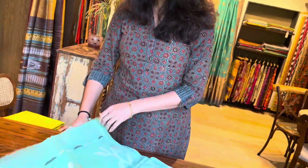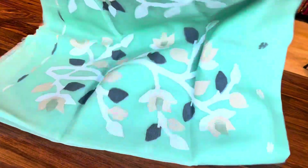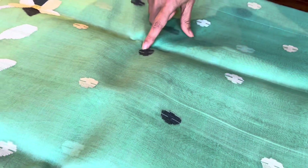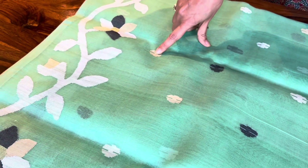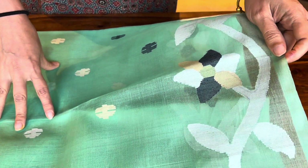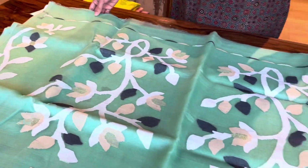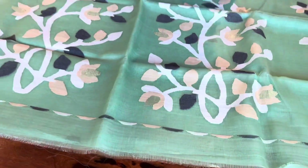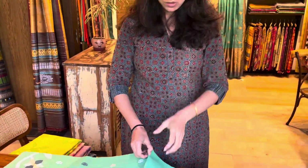This is pista green — it's a very elegant color. Yeh body hai jis mein white, black, and beige booties hain. And the border, if you can see in all the sarees, has an elaborate border. This is the pallu. It's got golden zari flowers as well. This is also ₹9,950.